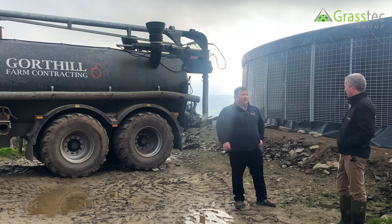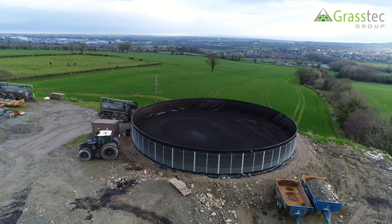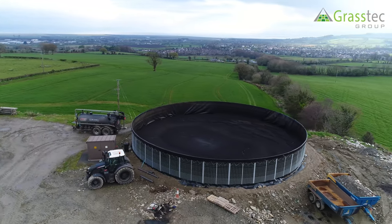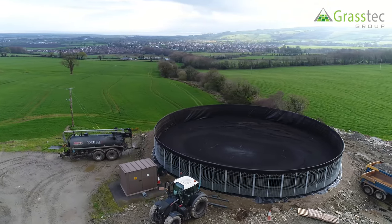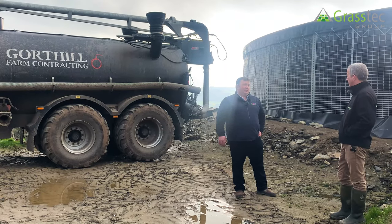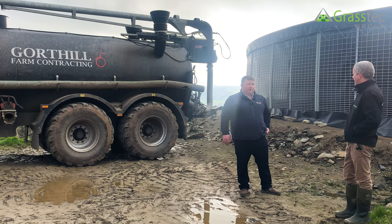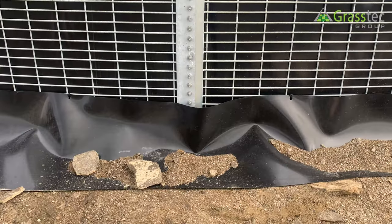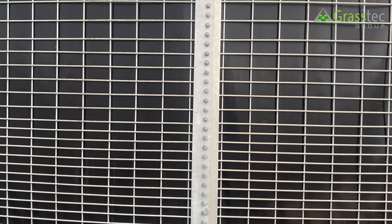It can cater for most sizes of blocks of land that farmers are operating. The main issue is siting — it's very important where the farmer puts it, so they can try to have it in the middle of their block of land for pumping. In terms of planning, you'd have the same requirements, though there may be some leeway because it's a temporary type storage. It really suits someone in a lease or rental agreement, as this can be taken down in a day and moved.